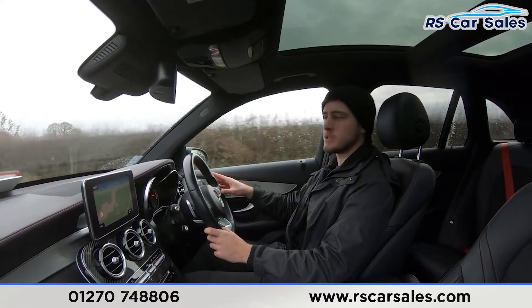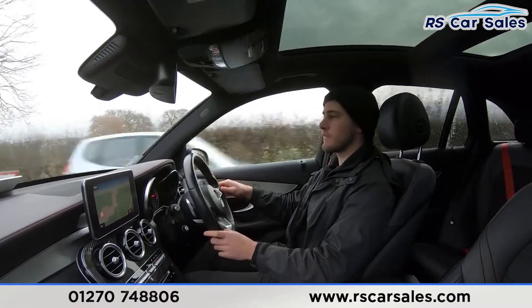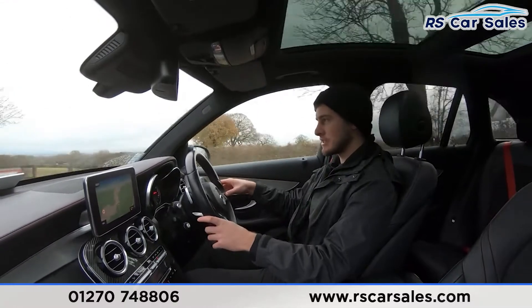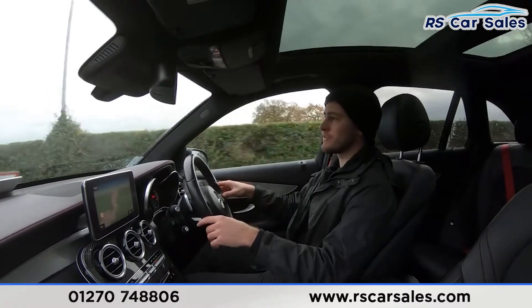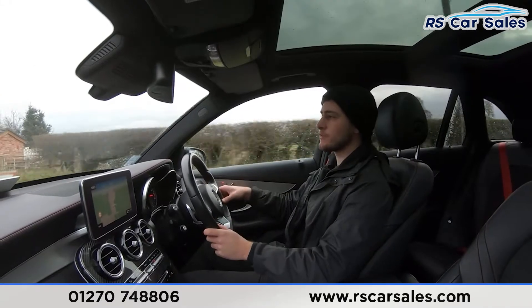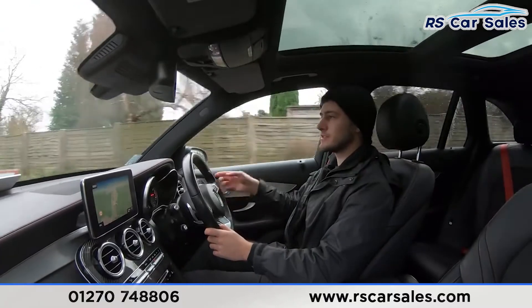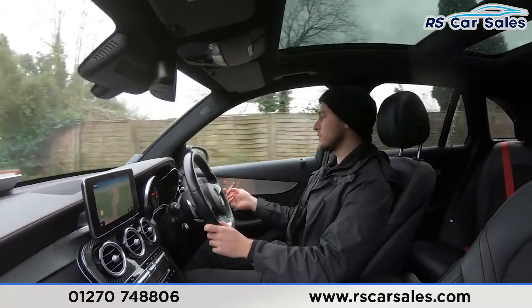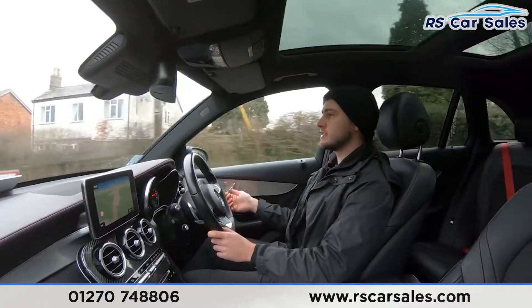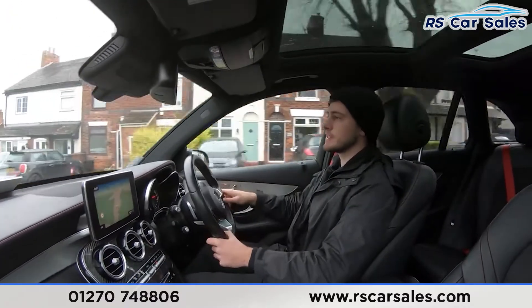That is some serious performance for a vehicle of this size, and it delivers it so effortlessly with the Mercedes-Benz 4MATIC system — really confident and engaging driving, and the soundtrack is fantastic. It's a great all-rounder, with a premium sound system, panoramic sunroof, and electrically adjustable memory seats with plenty of great features packed in.